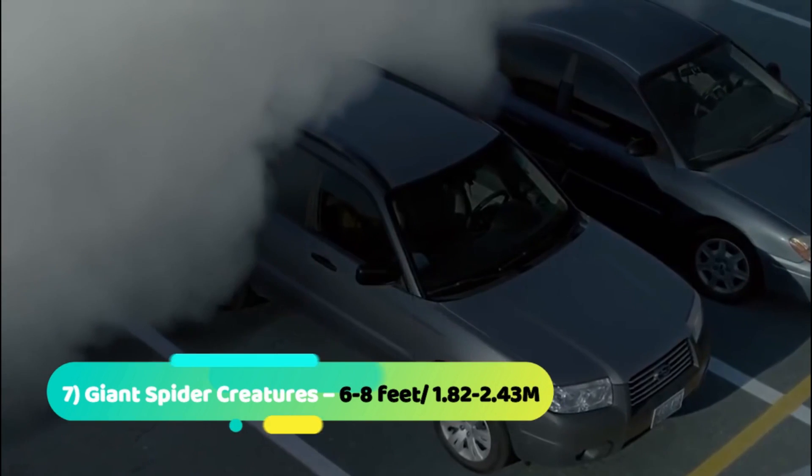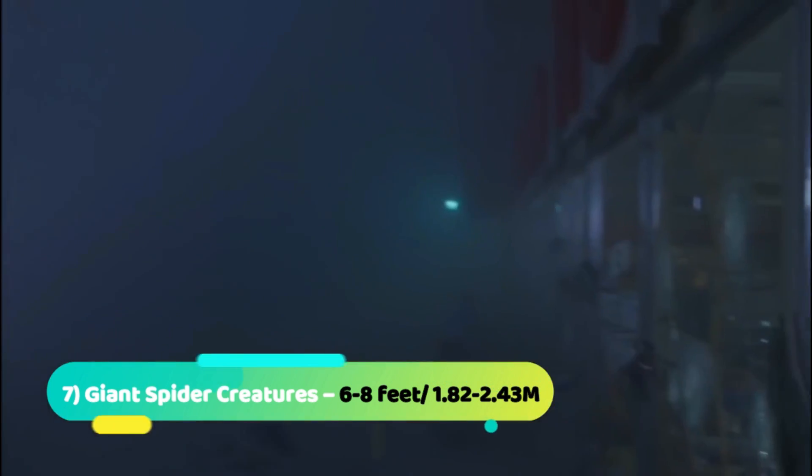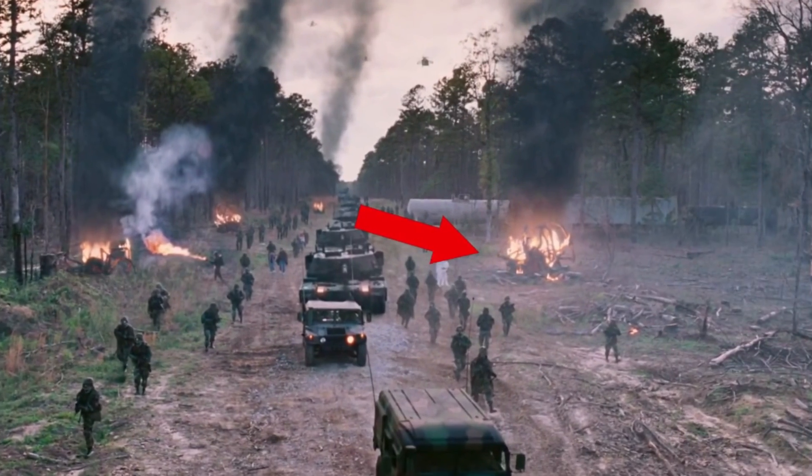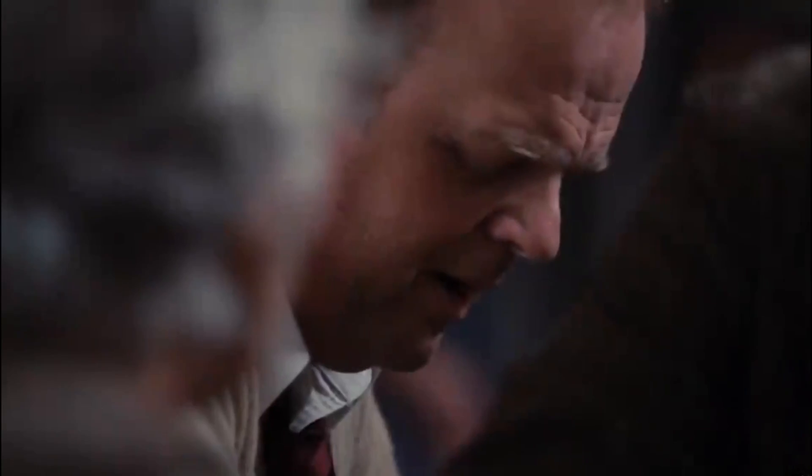Number 7: Giant Spider Creatures. Now we have the giant spider creatures, of which we only saw their burning corpses and nothing much, but that was enough for us to find out that these were large spider-like creatures, much like grey widowers, and each one was about the size of a car.